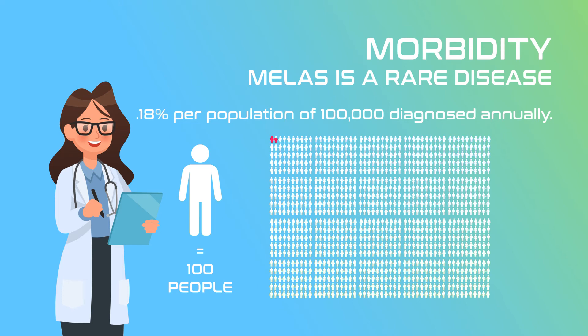Although inherited maternally, the genetic disorder affects men and women at equal rates, but a family history may increase the risk.